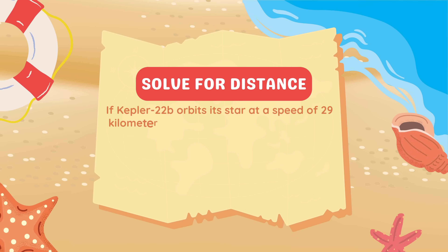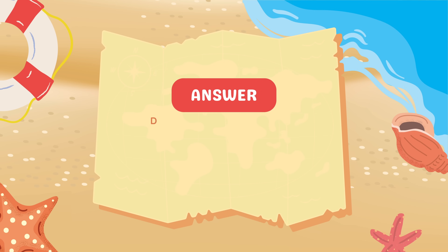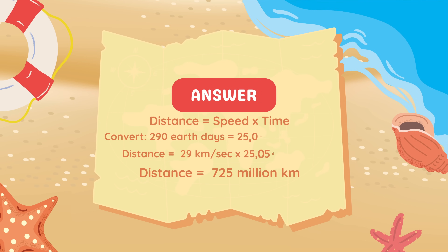If Kepler-22b orbits its star at a speed of 29 kilometers per second and takes 290 Earth days to complete one orbit, what is the distance it travels in one orbit? To find the distance, we use the formula: distance equals speed multiplied by time. First, convert 290 Earth days into seconds: 290 days equals 25,056,000 seconds. Multiply 29 kilometers per second by 25,056,000 seconds, and you get approximately 725 million kilometers.